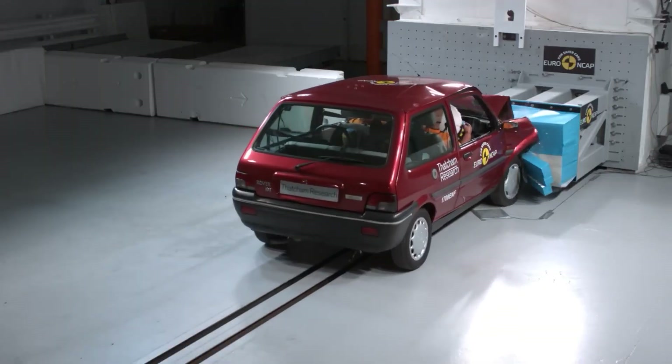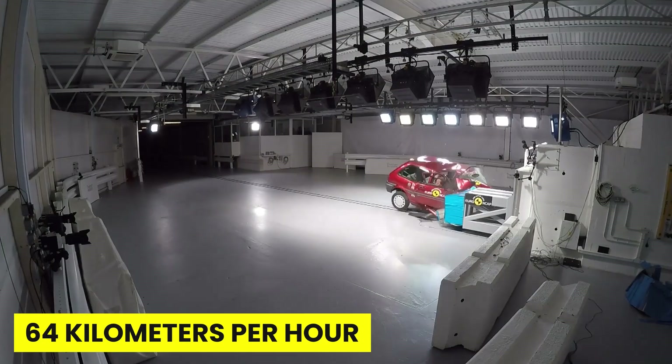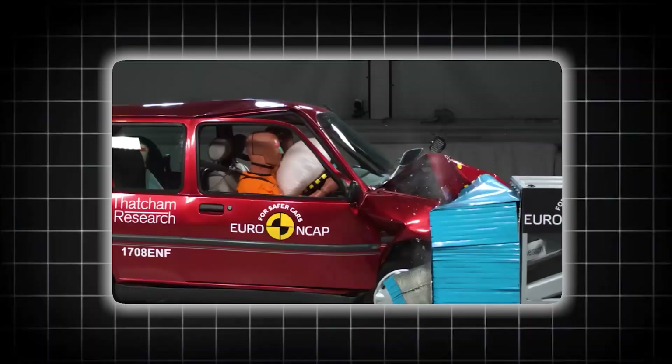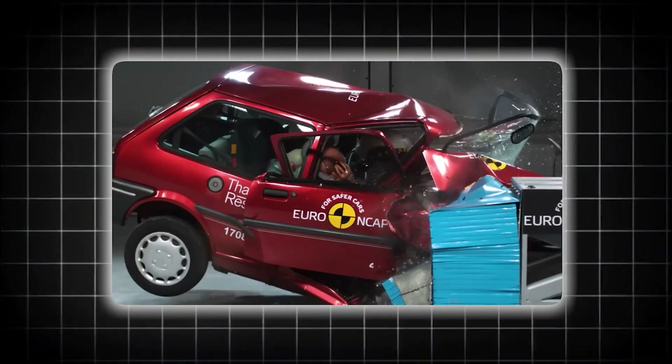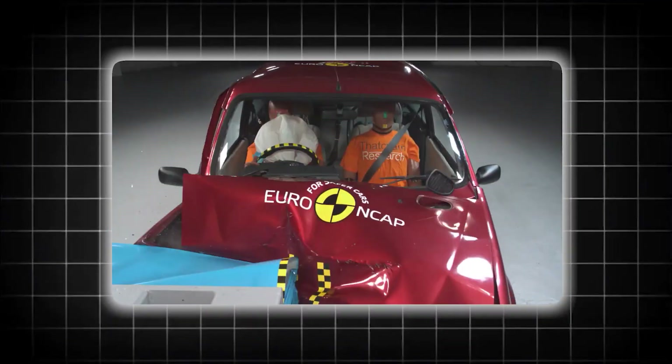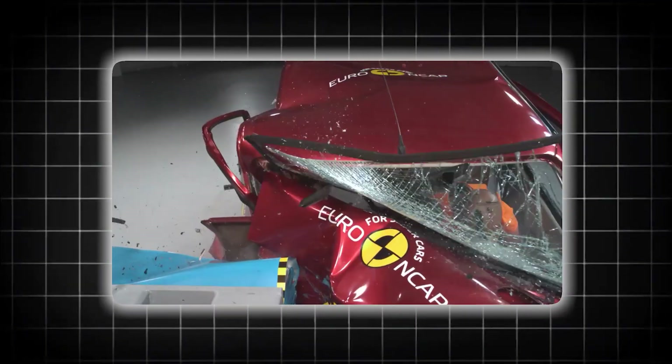In 1998, crash testers literally gasped when this happened. A Rover 100, traveling at just 64 kilometers per hour, disintegrated on impact. The driver's door didn't just dent — it ripped completely off the car. The steering wheel didn't just move forward — it smashed directly into the crash dummy's face with the force of a sledgehammer.